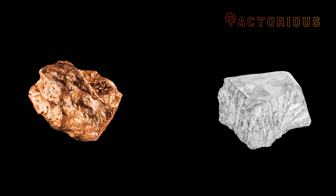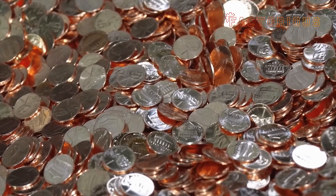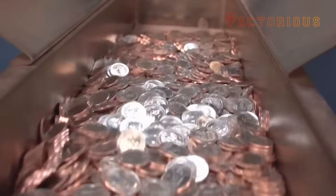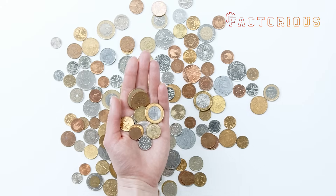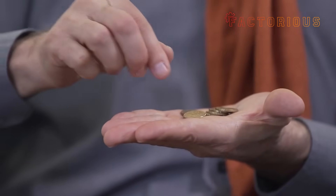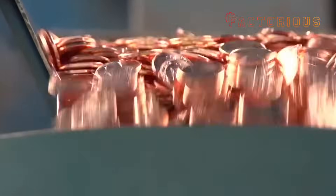For all the mint's high-tech precision and recycling brilliance, there's one wildly ironic part of the process: sometimes it literally costs more money to make money. It actually costs more to make a penny than the penny is worth. In 2023, it cost the U.S. Mint 2.7 cents to make one penny — meaning every time you find one on the sidewalk, the government technically lost money. Nickels are even worse: each one costs around 10 cents to produce. America's been minting coins at a loss for years, mostly out of tradition and convenience. And yet there's still debate about killing the penny — some argue it's a waste of taxpayer money, others say it's part of national identity.